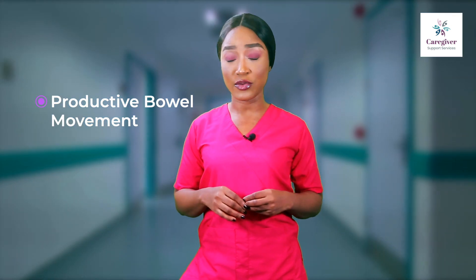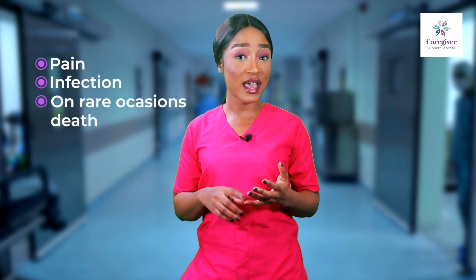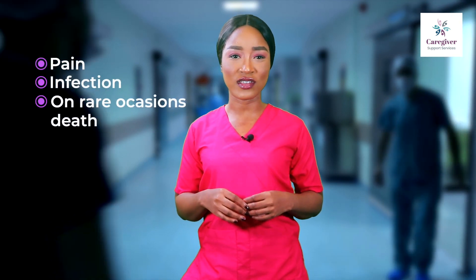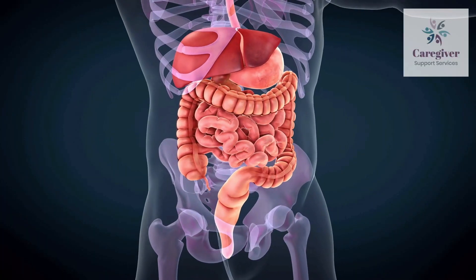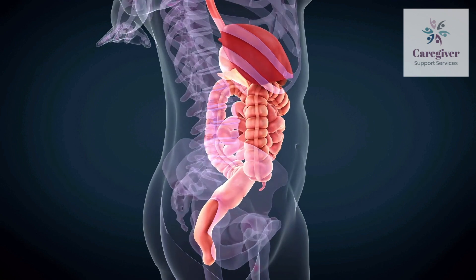You may wonder why healthcare professionals place such emphasis on stool. The elimination of urine and stool is a natural and necessary process whereby waste is removed from the body. Any disruption in this process can result in pain, infection, and on rare occasions, death.